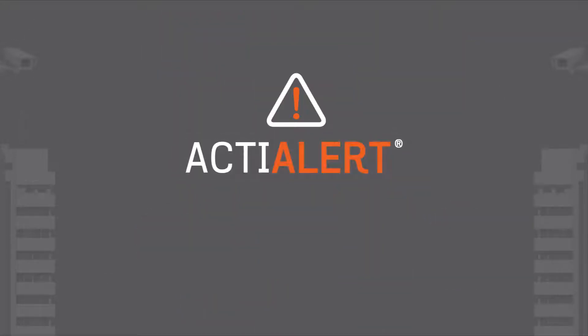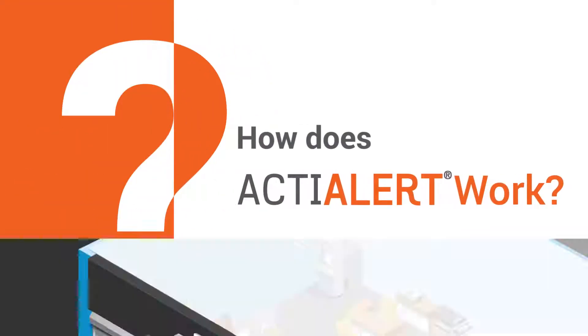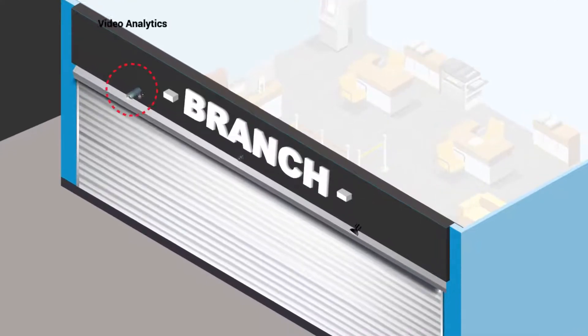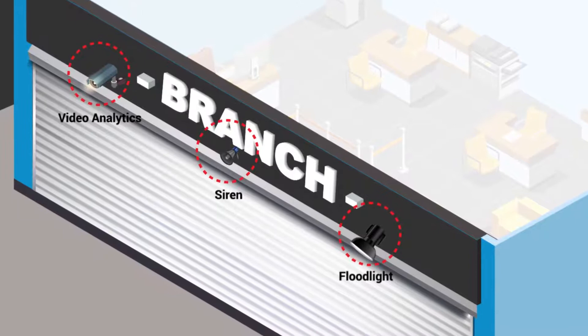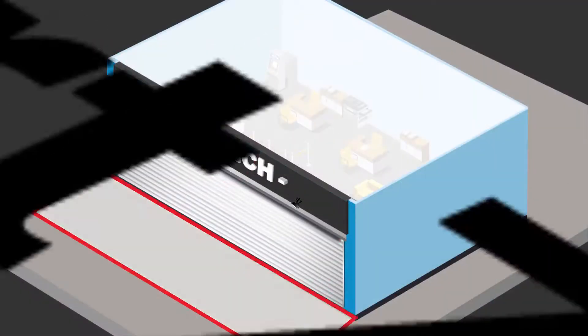ActiAlert is used to secure critical entrances of buildings, rooms, or hazardous areas. Cameras with human detection video analytics, floodlights and siren are installed above the entrances. The camera creates an alert zone in front of the entrance.